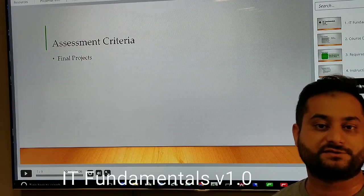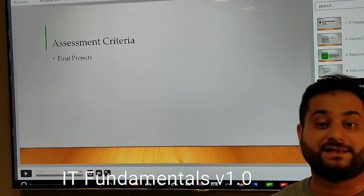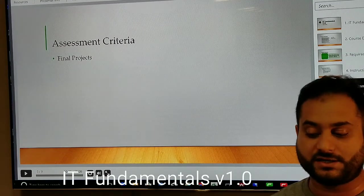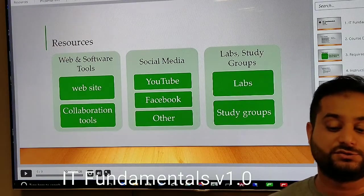To get a certificate, you'll need to complete the final project. We'll ask you to do something and send us a screenshot or similar proof. Someone will check that you have completed the project before issuing the certificate.